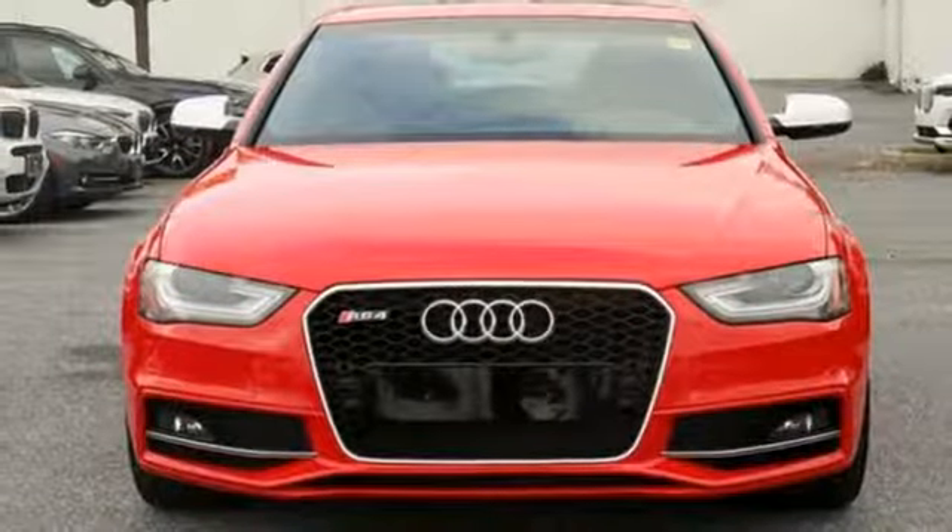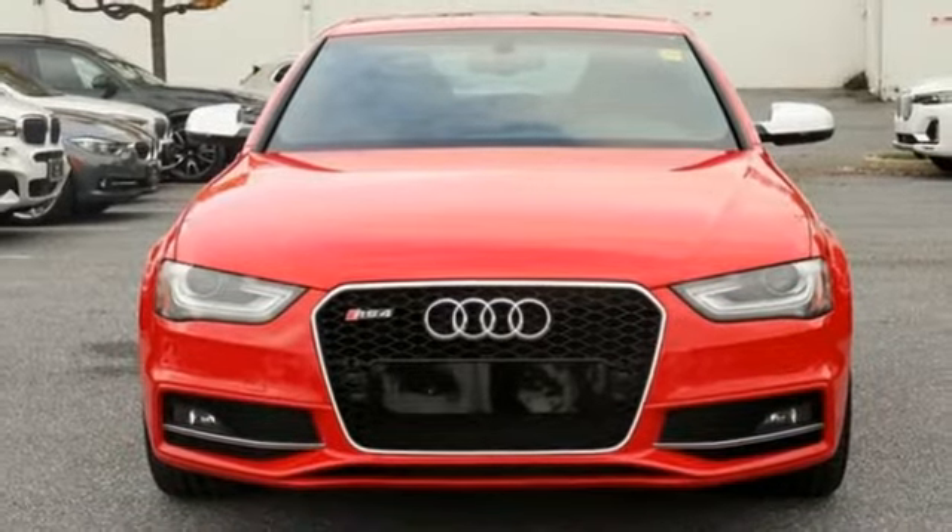When you drive an Audi, the design and performance make sure you stand out in a crowd. You'll never know till you try. Test drive it today.